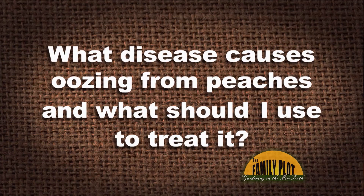I have a peach and nectarine tree for the fourth season. First the crops fall in very large numbers, and then the fruit shows tiny holes in them and they ooze a clear, glue-like, gooey substance. What disease causes oozing from peaches and what should I use to treat it? This is Maroon from Memphis, Tennessee.